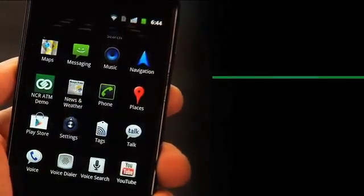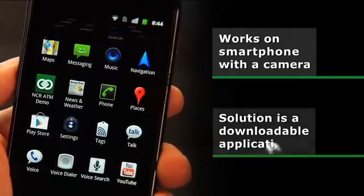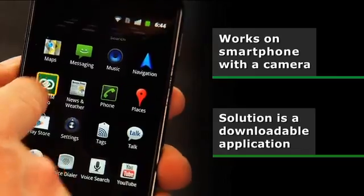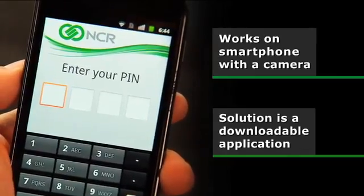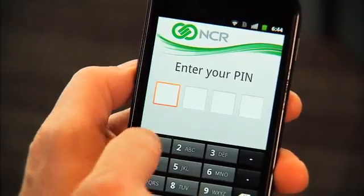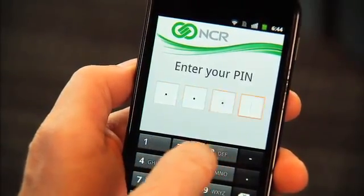For the mobile part of the solution, I'm using an Android phone and a downloadable app. Our intention, of course, is to make the solution available as a downloadable application for all the major mobile operating systems. First, I'm going to start the application on my phone and then, as you'd expect, I need to authenticate myself. In this case, we're going to use a PIN.